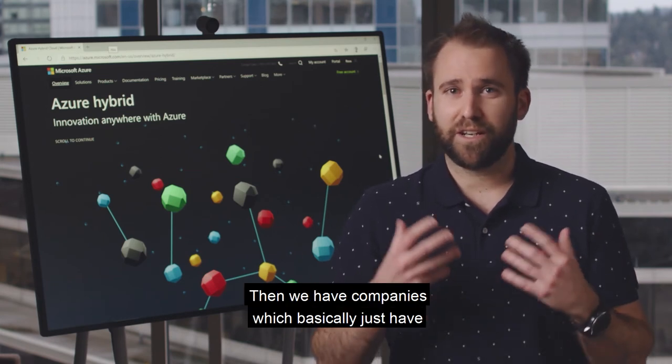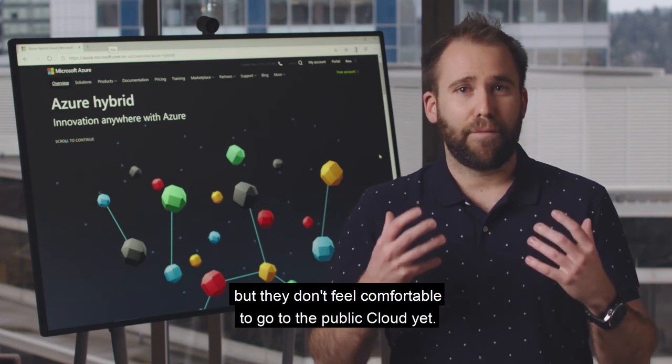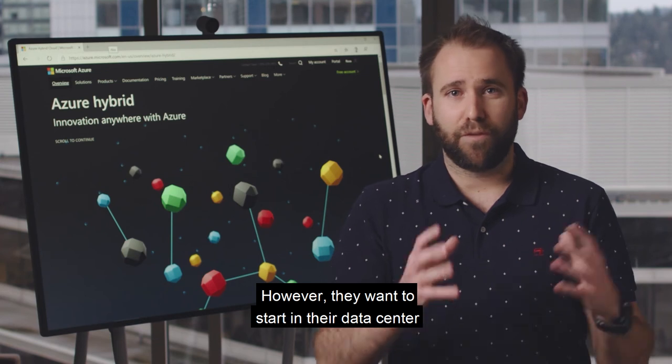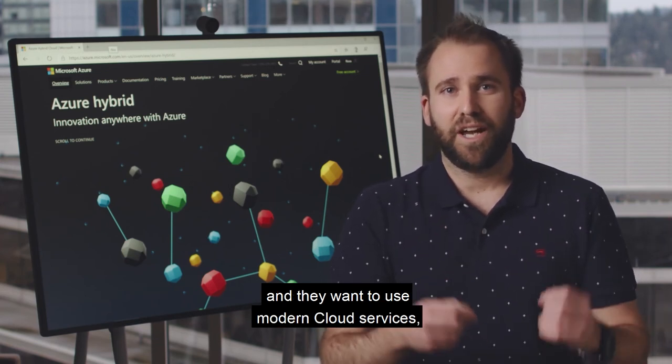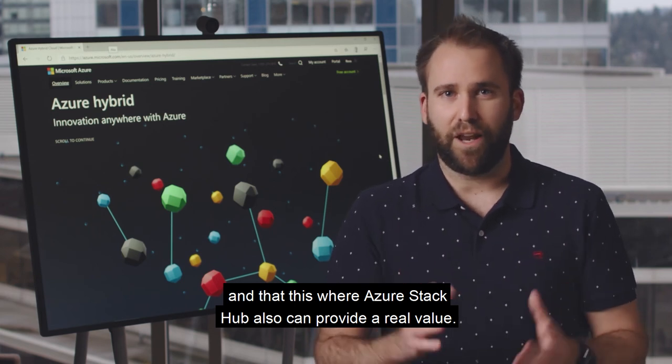Then we have companies that look at Azure and cloud computing in general, but don't feel comfortable going to the public cloud yet. However, they want to start in their data center and use modern cloud services — and that is where Azure Stack Hub can also provide real value.